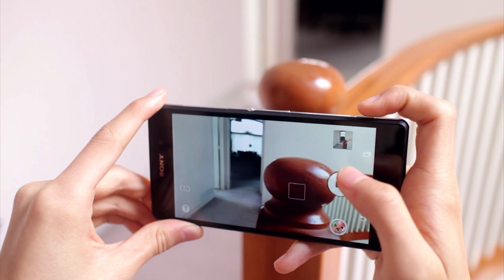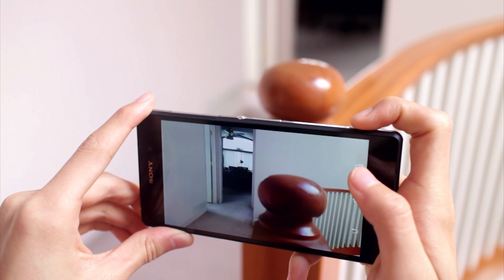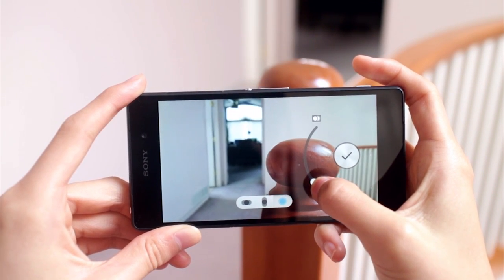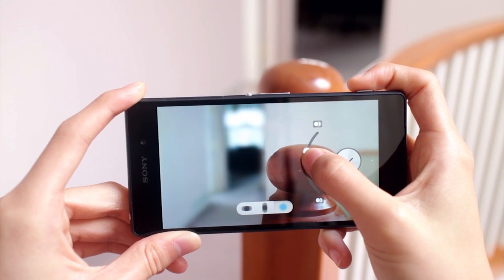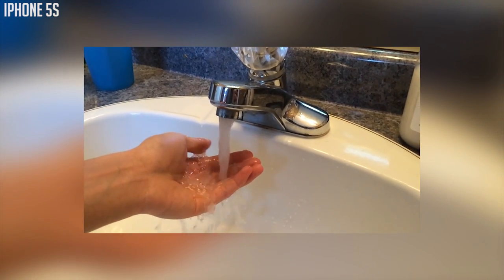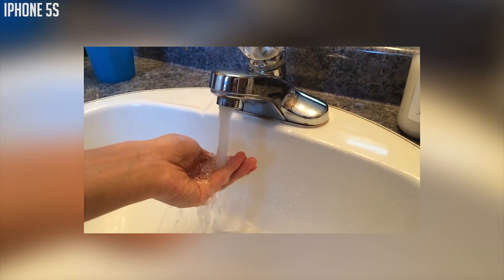A very nice feature on the Xperia is that you can do background defocus. It's very similar to the feature you find on the HTC One M8 — basically the subject is going to be in focus and the background is going to be blurred out. Also, you can record 720p HD 120 frames per second slow motion videos on both devices, so they're very similar.